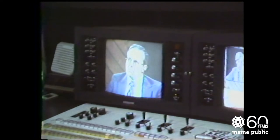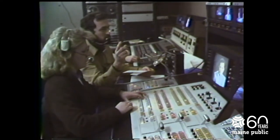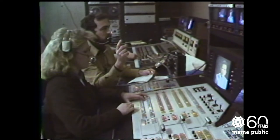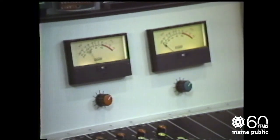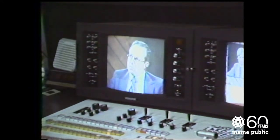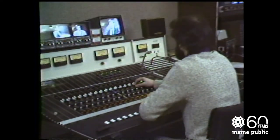Now the pictures are sent to the production control booth where the director sits. This is the director's console. Here, all the sources of video are available to the director to use as he wishes. The video tape machines, the film slide chains, as well as the studio cameras can be used to complete a production. Sound for the production comes from the studio through the microphones which the talent wears, to this audio control board. When the video and audio signals leave the production control room, they may go to the video correlator's control room to be put right out on the air, or the signal might go to one of the video tape machines to be recorded for broadcast at a later date.